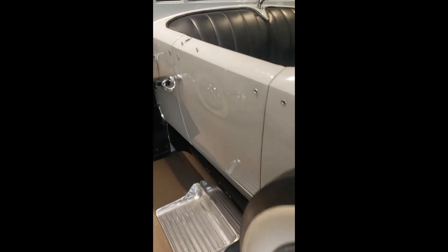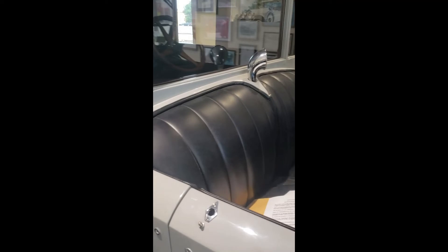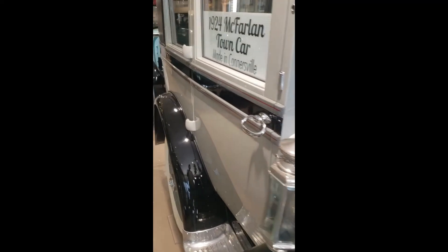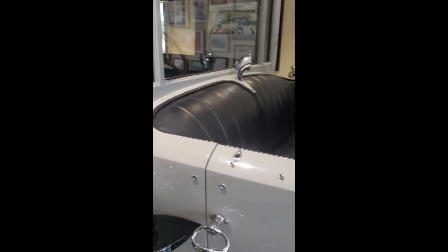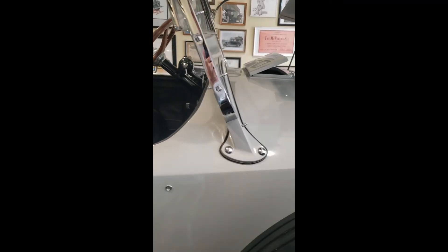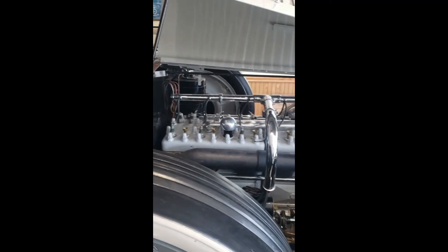Did the McFarland have just the one model or did they have a couple different models? Well, they had several different price ranges and lots of different body styles. By 1924, they offered a kind of a junior size.